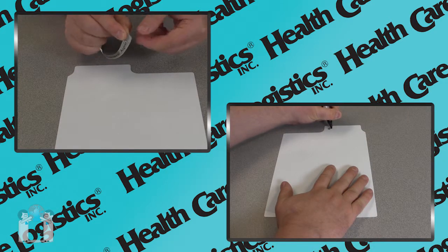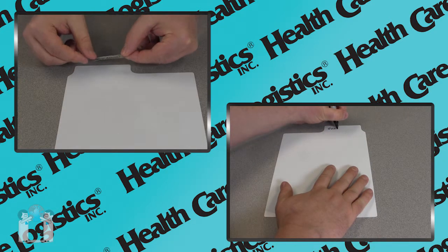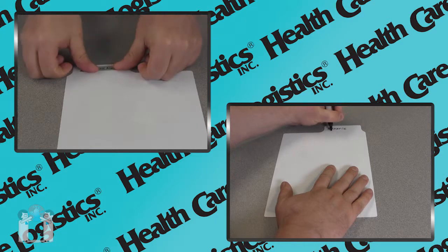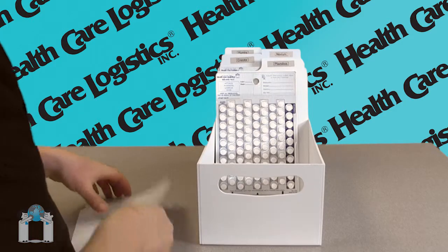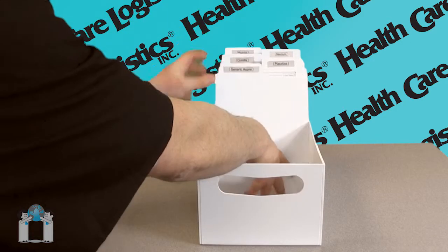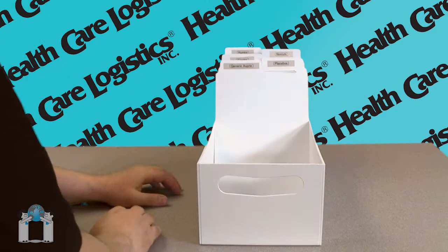Designed to fit easily into our punch card bins, just label your divider with a printed label or marker and place it in the location just as you would a file folder into a drawer. That's it. Now you can sort your punch cards and find them quickly whenever you need them.